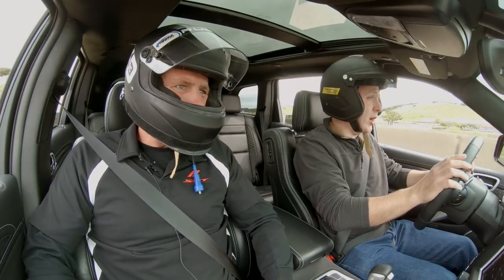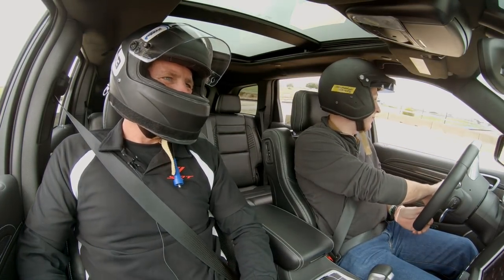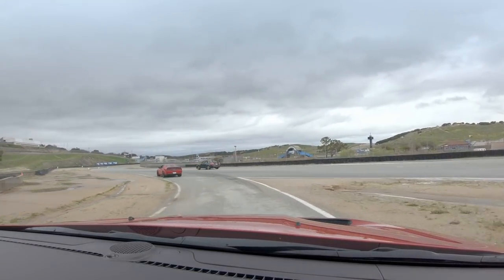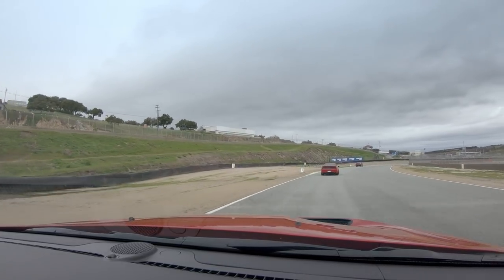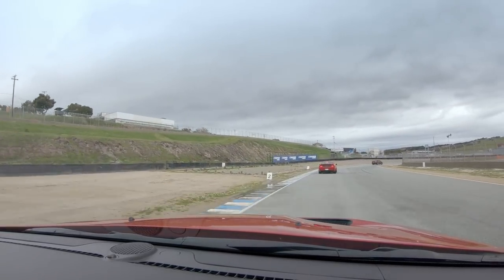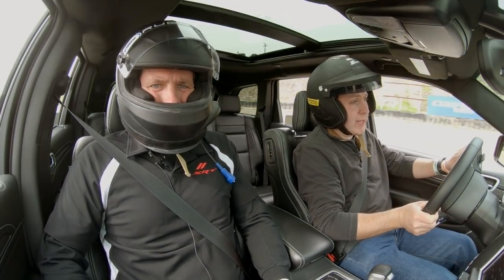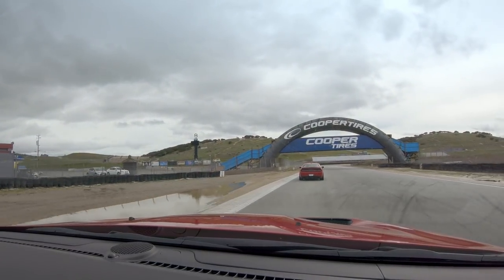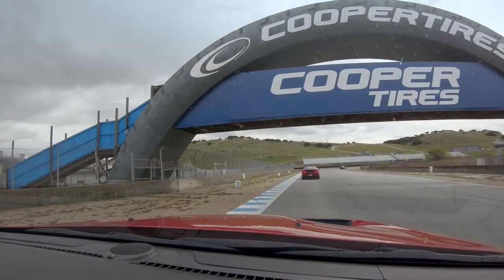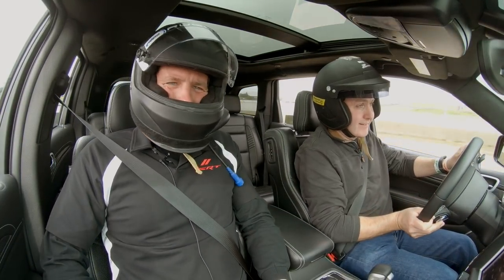We've got a Subaru STI Type RA coming down, so we've got all sorts of interesting cars to play with here. The RA has way less horsepower than this, but it's built for the track. Right now we're just going to see if we can keep up with this Hellcat Widebody — and so far, yeah, I don't think we're going to have a problem here. Oh, that shift is brutal. Brutal.